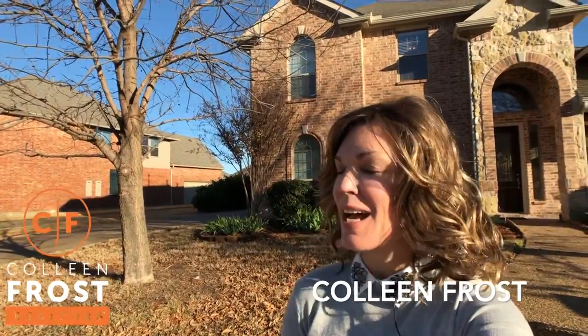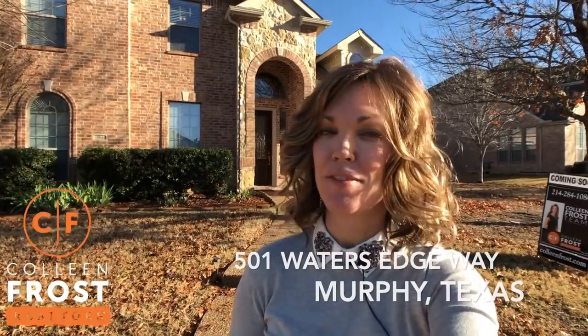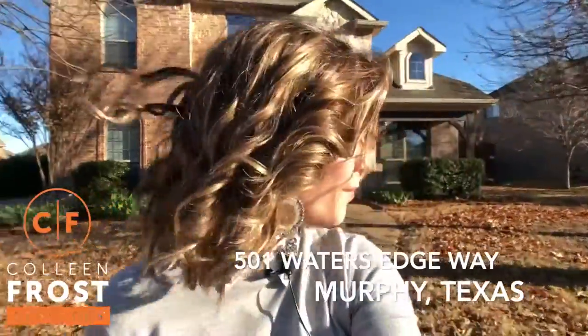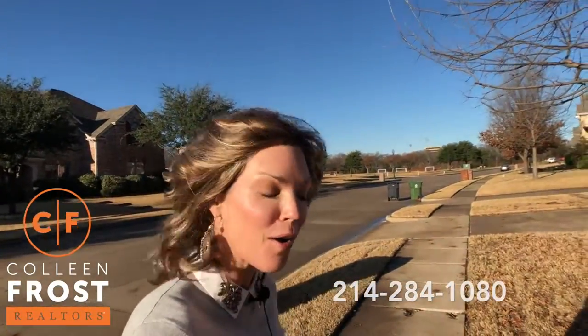Hi, it's Colleen Frost. I want to welcome you home to this fantastic location — a beautiful two-story. We are in Maxwell Creek, located in Murphy, Texas, at 501 Water's Edge. We are just probably 10 homes or so from Tibbles Elementary. And as you can see behind me, a beautiful park.